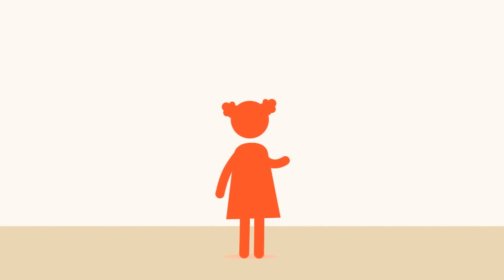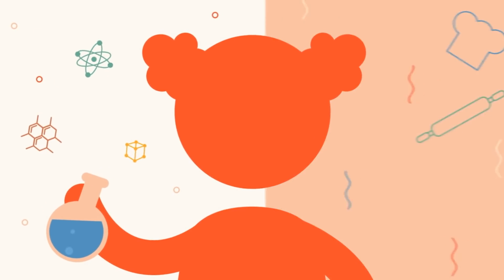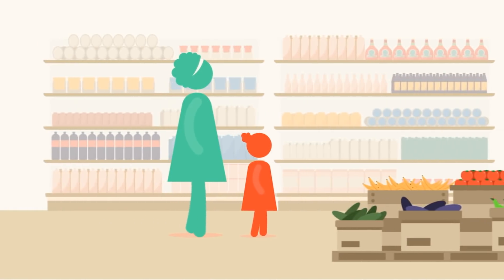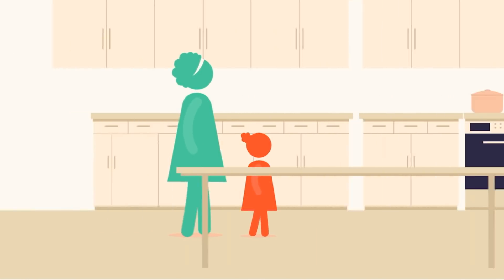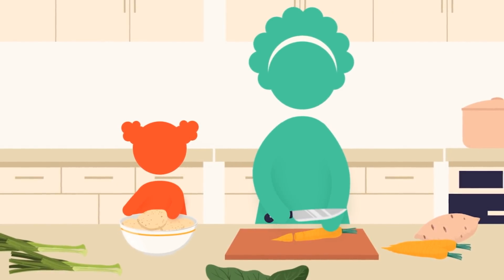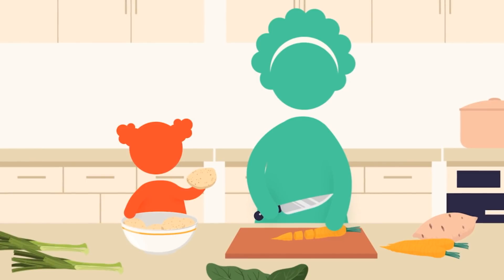My name is Maya. I'm 10 years old. My favorite subject is science and my favorite hobby is cooking. Sometimes after school my mom takes me grocery shopping and then we go home and cook dinner together. I think cooking is kind of like science because we get to do experiments with fresh whole foods.